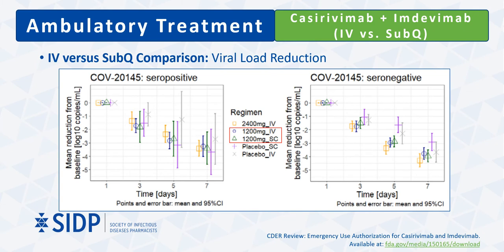Unpublished data provided to the FDA comparing viral load reductions with intravenous and subcutaneous administration of a 1.2 g dose showed that both administration routes perform similarly in decreasing viral load. The research team concluded that pharmacokinetic and pharmacodynamic data support the use of a 1.2 g subcutaneous dose for treatment of COVID-19 when IV dosing is not feasible and would result in a treatment delay. For post-exposure prophylaxis, since subcutaneous was the route of administration studied, no preference is made for one route over the other.